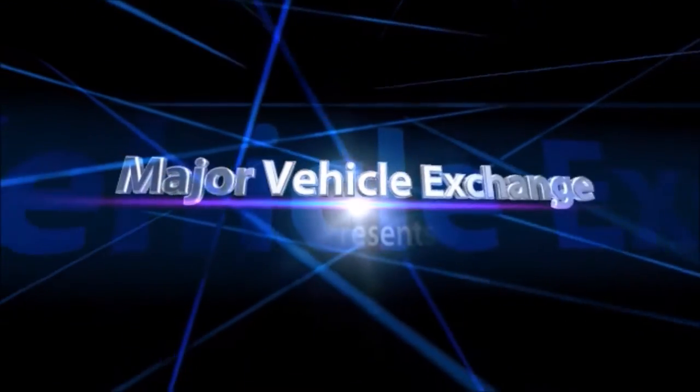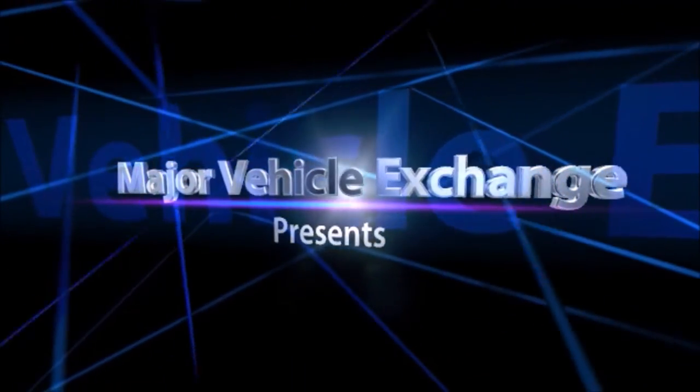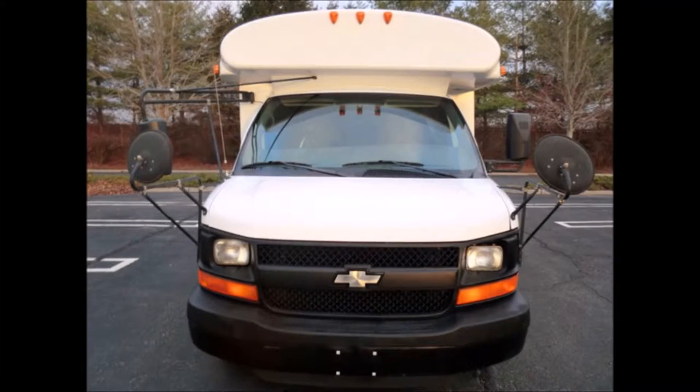Major Vehicle Exchange presents a Multi-function Activity Shuttle Bus for sale: a 2005 Chevrolet Express Shuttle Bus, stock number 4703. This used bus for sale has a clear title.